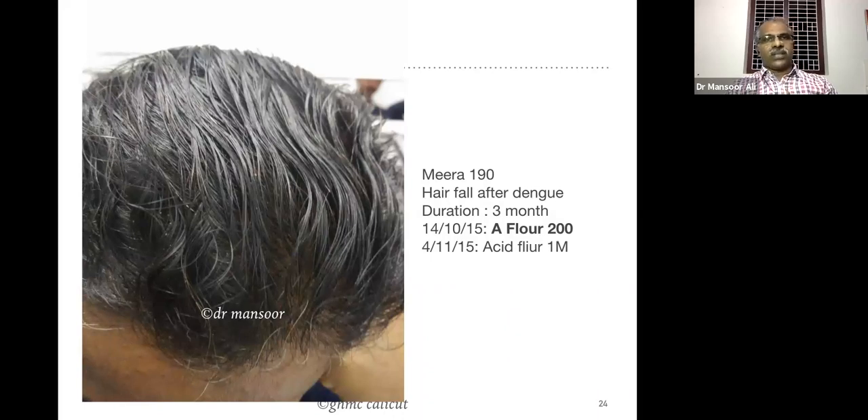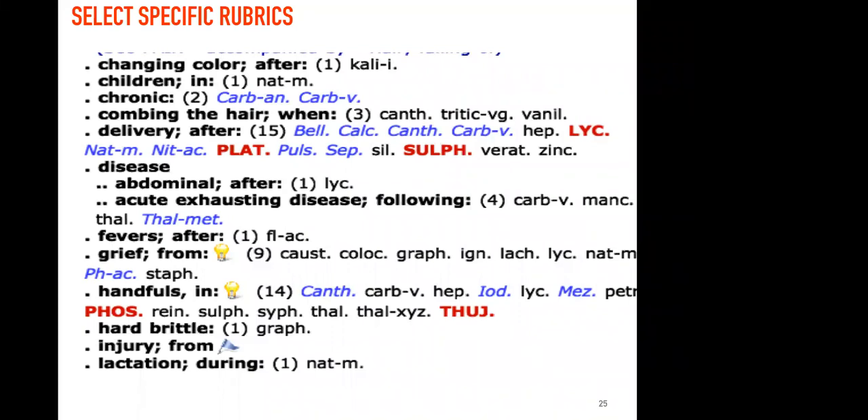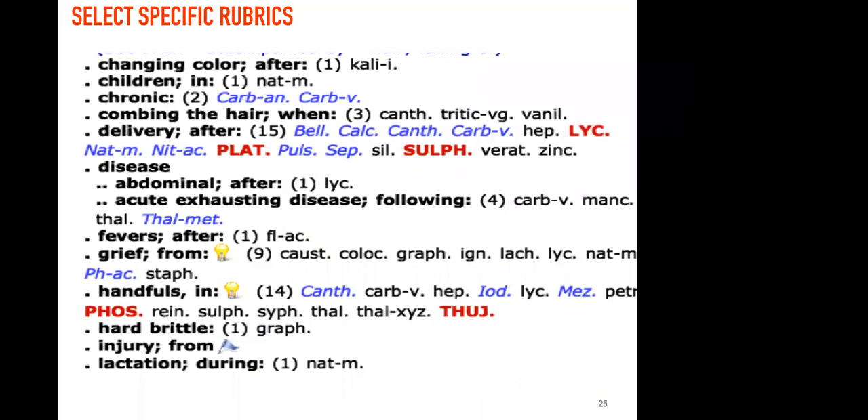Now I would like to discuss some specific rubrics so that you can reproduce or replicate the results. One rubric: hair fall after changing the color — after henna or after some general applications.